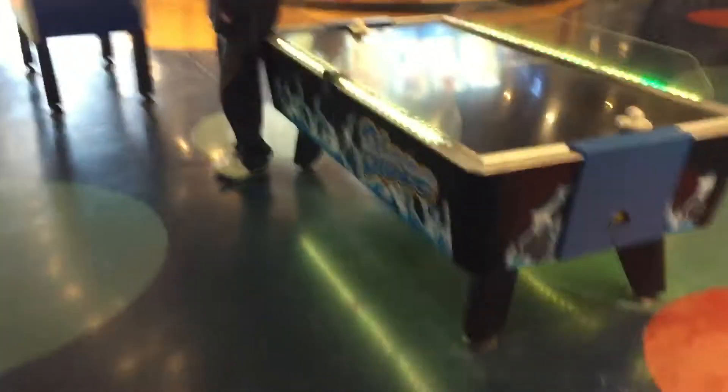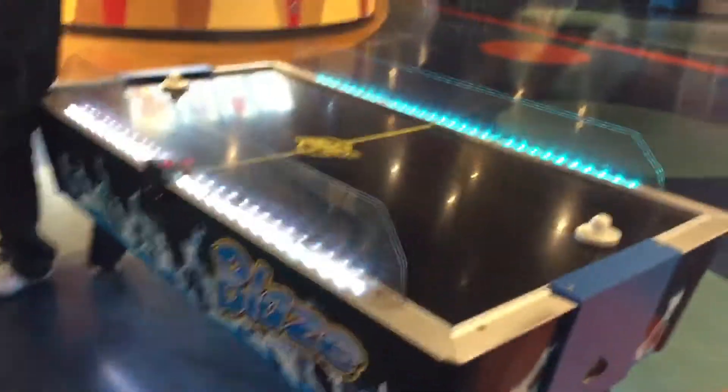There's a basketball game, and then we have an air hockey table. Last but not least, a foosball table.